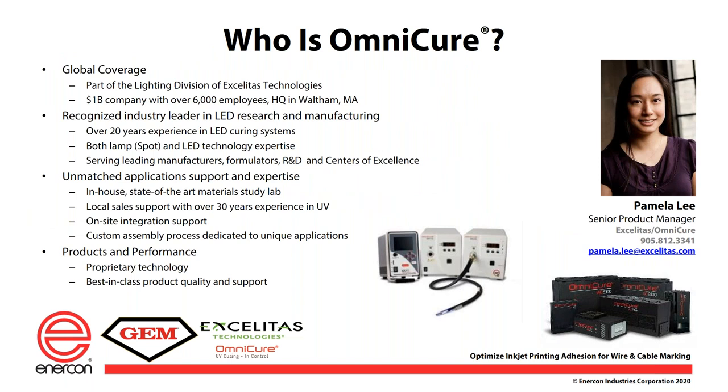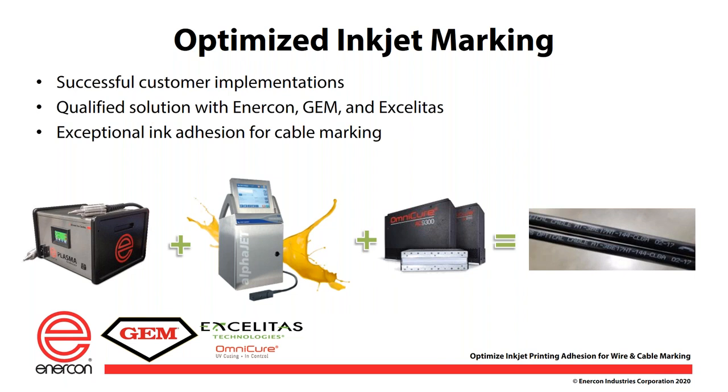Pamela Lee is senior product manager of Omnicure UV LED curing solutions at Accelitas Technologies. Omnicure is part of the lighting division of Accelitas, which is a $1 billion company with over 6,000 employees headquartered in Waltham, Mass. Pamela holds an MBA and Bachelor of Science degree in Electrical Engineering from the University of Toronto. Pam has authored several published articles and has presented at a number of industry-related speaking engagements. The technology synergies and partnerships of these companies have produced countless successful implementations of inkjet printing on wire and cable, and with guidance from today's presenters, you will be able to optimize technology for your operations.